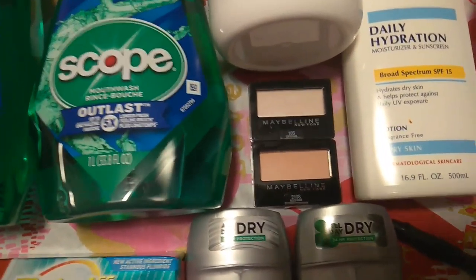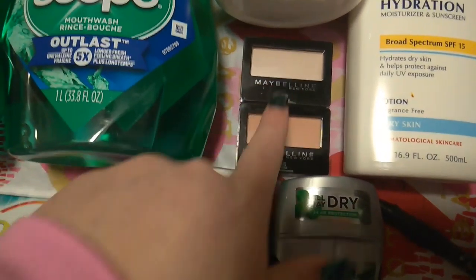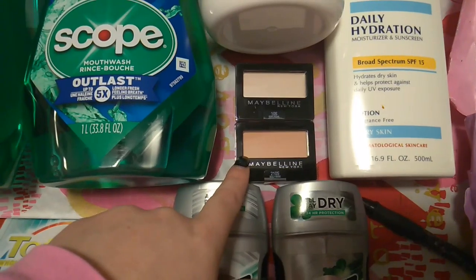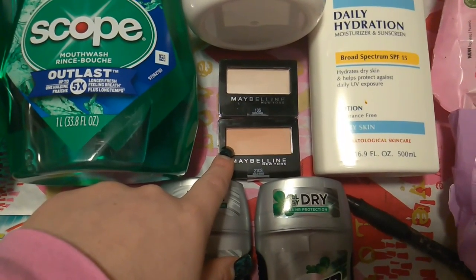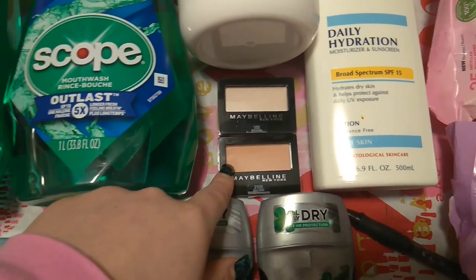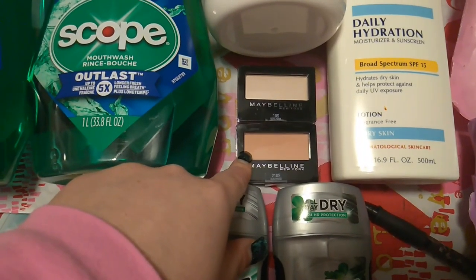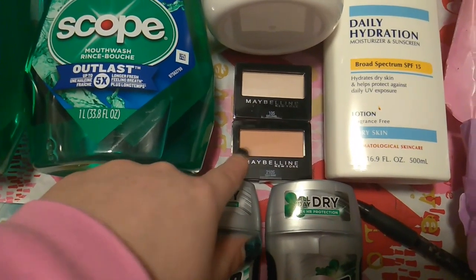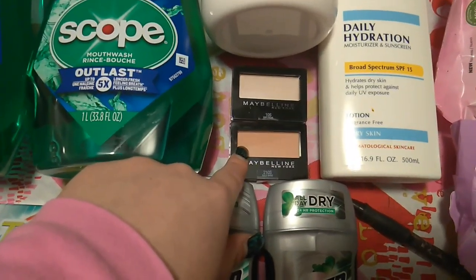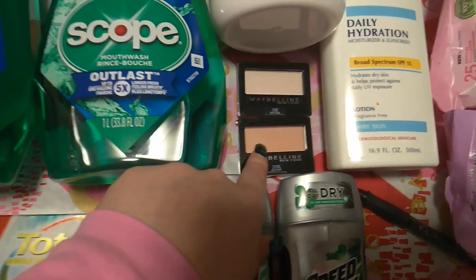The Maybelline was buy two, get a $5 extra care buck, buy one get one half off. So one was $4.19, one was $2.10, totaling $6.29. I had a $3 off of $3 Maybelline CRT from the big red box machine — those are personalized coupons you get every week when you scan your card. That brought it down to $3.29. I got back $5 in extra care bucks, making those free plus a $1.71 moneymaker.